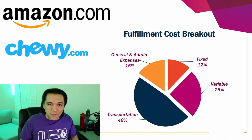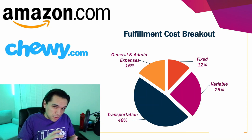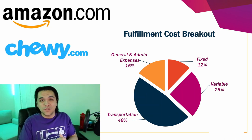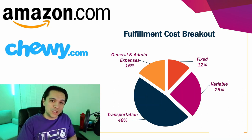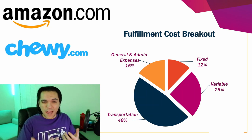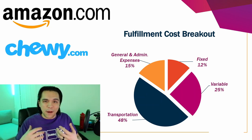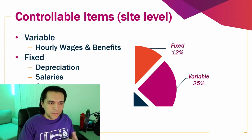Fixed costs are those things in your cost structure that don't vary with each unit of production or sales. For example, rent — your rent for a building is not going to change whether you sell one unit or a million units. Variable costs change with each incremental unit you sell. When talking about fulfillment centers, the variable cost is primarily comprised of labor.